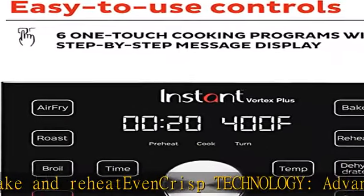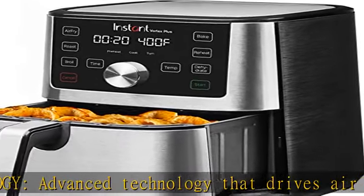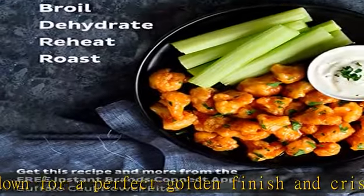One-touch smart programs: customizable programs for one-touch wings, roasted veggies, garlicky potatoes, cookies, cinnamon buns, and more. Fast preheating with little to no preheating time — from frozen to golden in minutes.